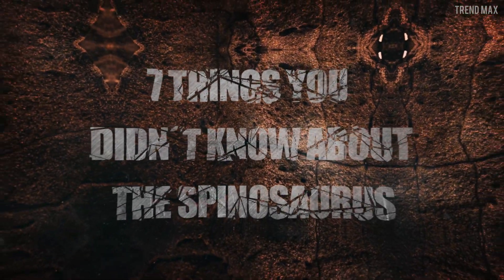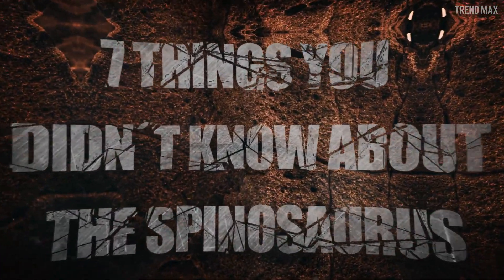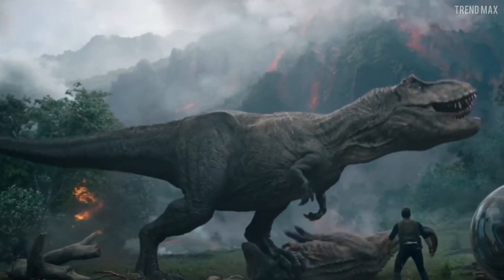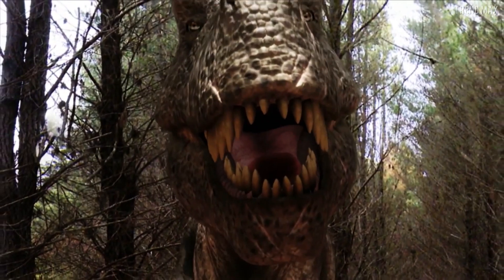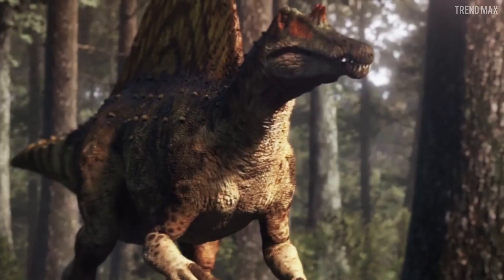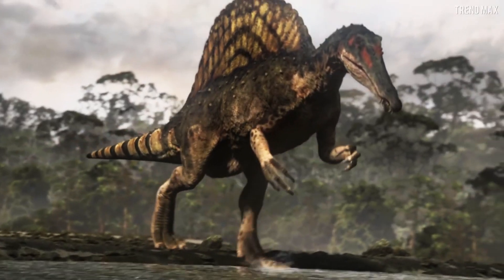7 Things You Didn't Know About the Spinosaurus. Do you know what a Spinosaurus is? Not really. But you do know what a T-Rex is, that's for sure. Imagine a much bigger and much more mysterious dinosaur. Get ready to learn more about it.